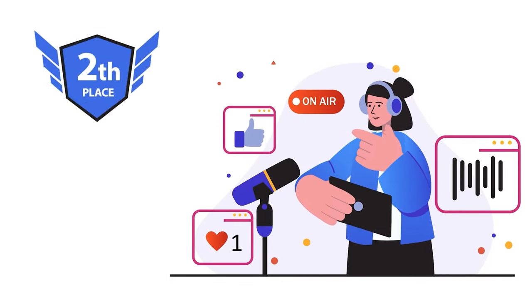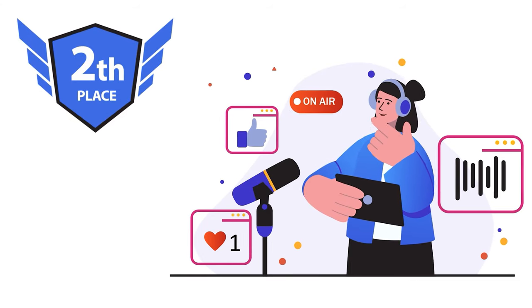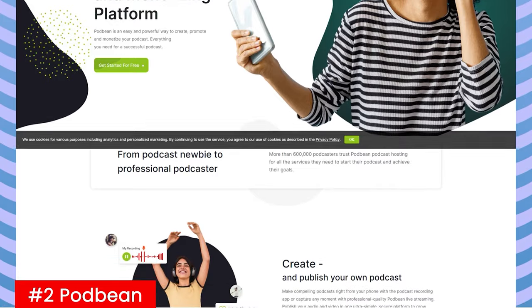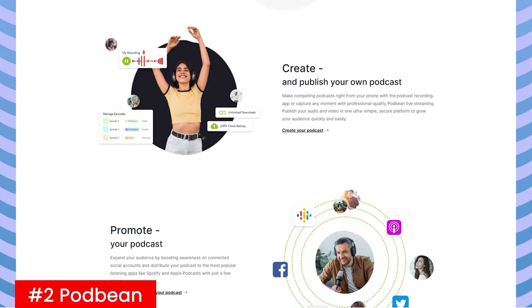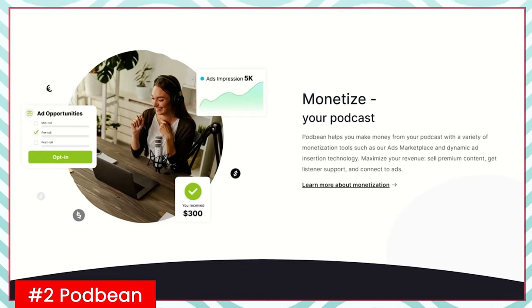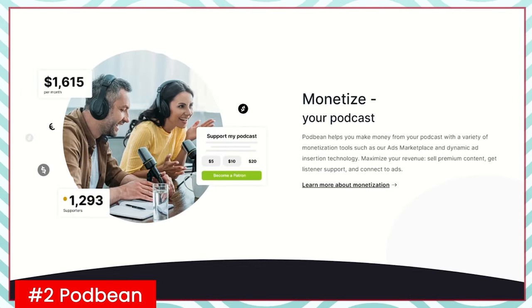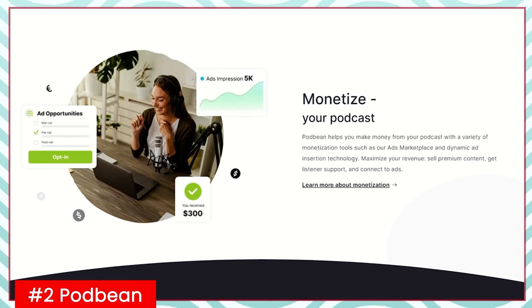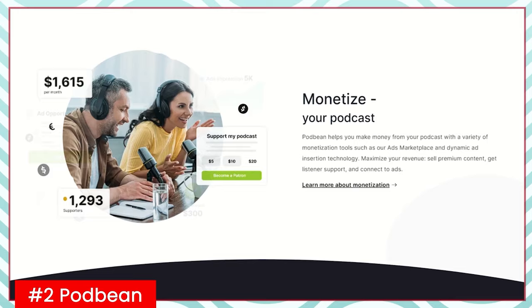Ranked second is another great option: Podbean. Podbean is a one-stop shop for all your podcast needs. It is a seasoned media host that's been in the podcasting business since the mid-2000s. Podbean is not just about distributing podcasts — as a podcast hosting provider, it puts a heavy emphasis on its users' ability to monetize their content.